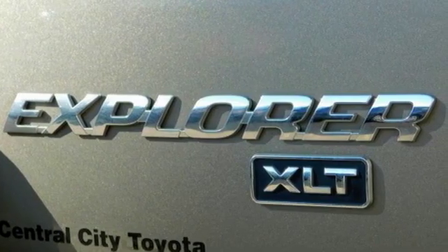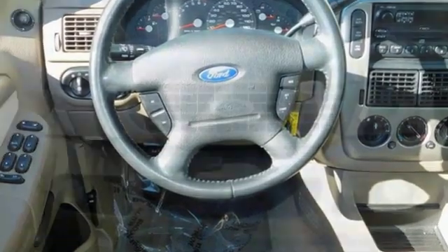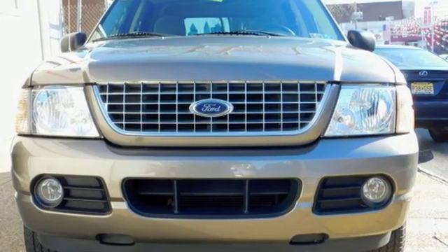It's equipped for all your driving needs and wants. Automatic transmission, air conditioning, AM FM stereo radio, auto dimming rearview mirror, leather steering wheel.